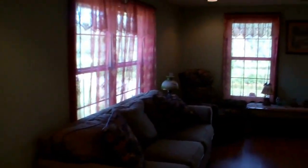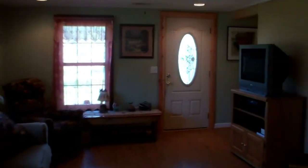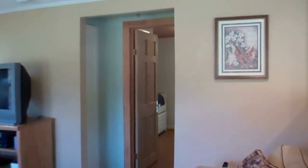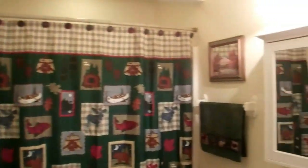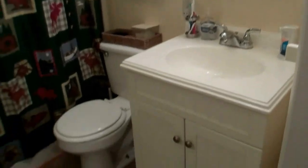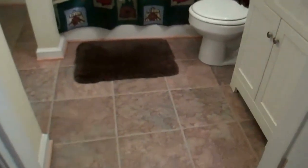Here's the living room. On into the master bedroom — it's got its own bath, walk-in closet, and they've redone the whole bath. Pretty flooring.